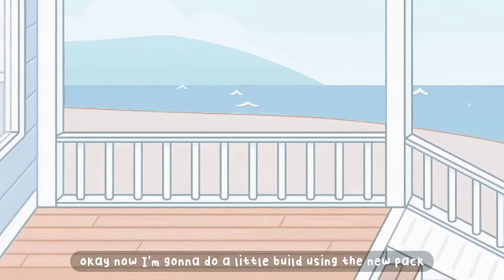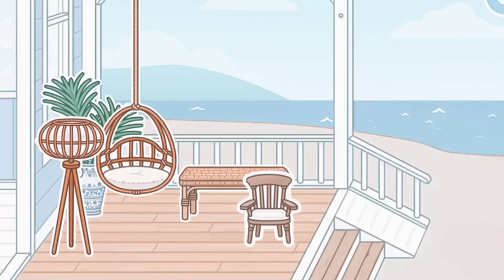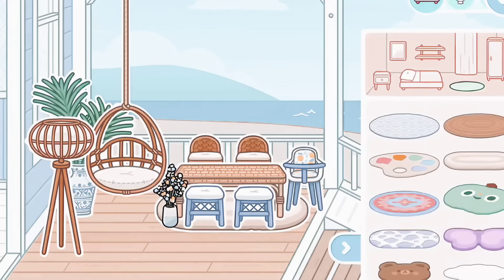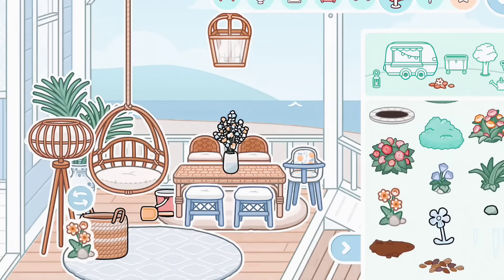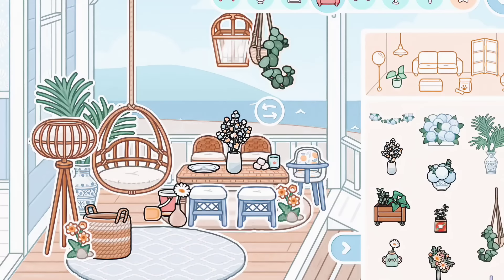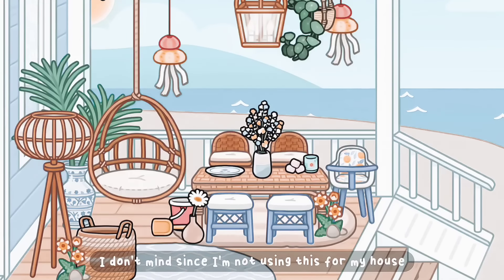Okay, now I'm going to do a little build using the new pack because it is the cutest ever. This is the build I made with the new pack — I think it came out super cute. Of course you can copy this, you don't really have to give credit, since I'm not using this for my house.